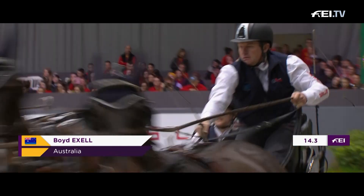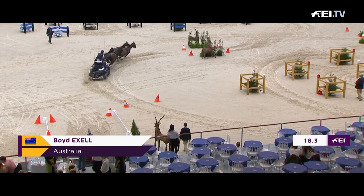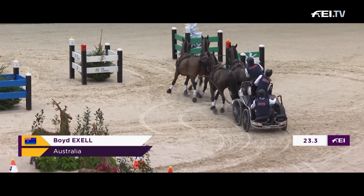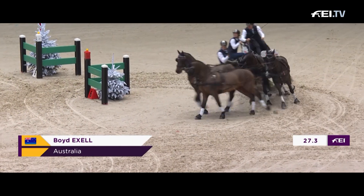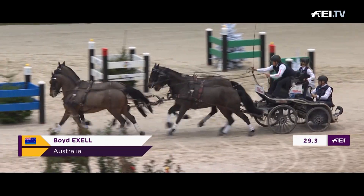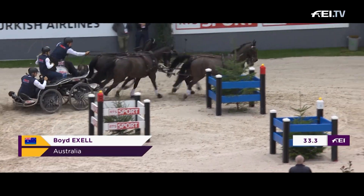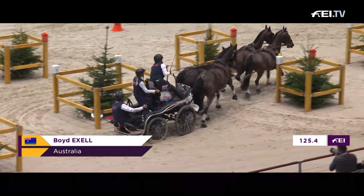Will he show all his skill here? Three out of four and five, sliding round. He's kept his concentration, as is so typical of the man.